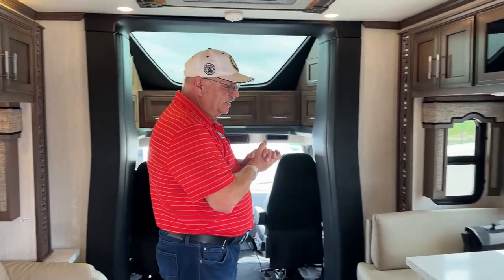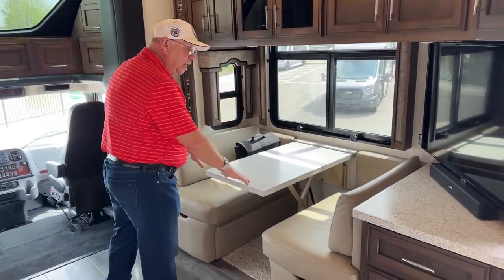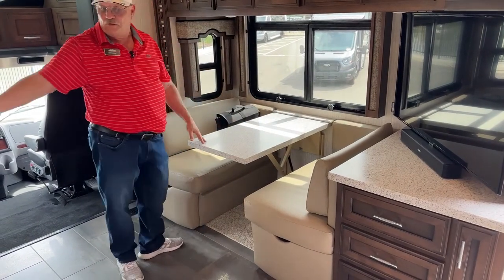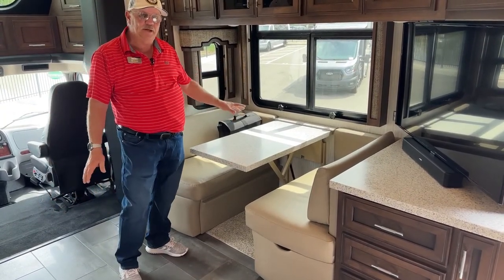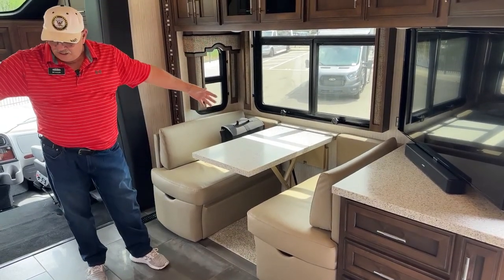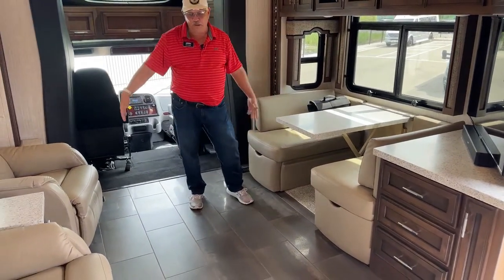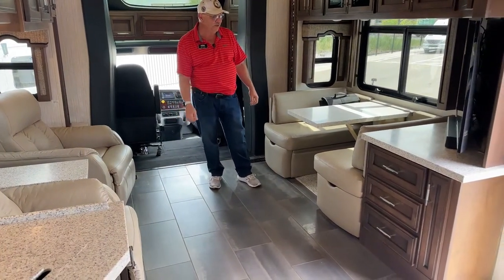This dinette over here does, in fact, turn into a bed. That table will drop down — you saw the cushion in the closet. This is going to make a fairly short bed, so grandma and grandpa can bring a grandkid or two and have a designated bed. But because you've got opposing slides here, you've got a huge floor space. So for those rare times when you do have guests staying, a lot of people will put down a big air mattress right here. Problem solved.